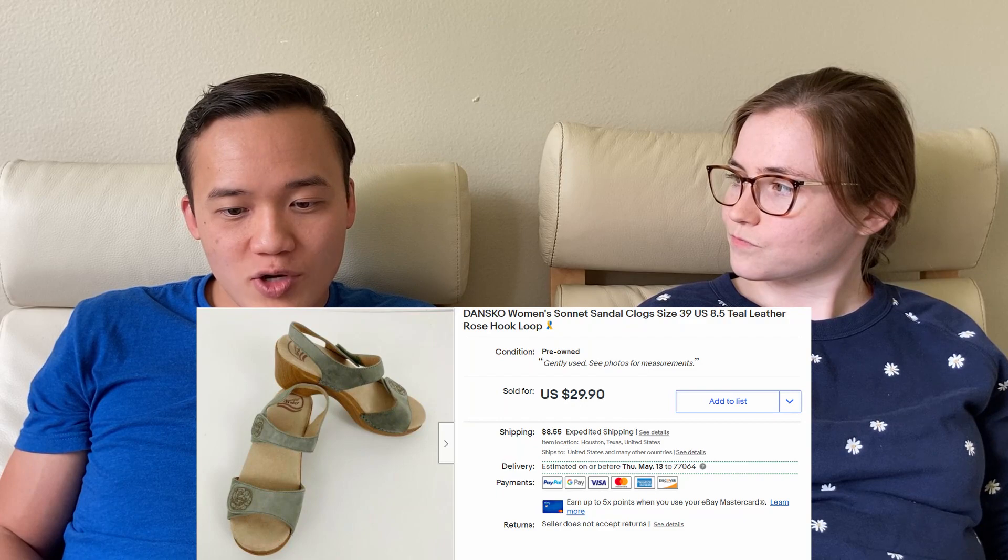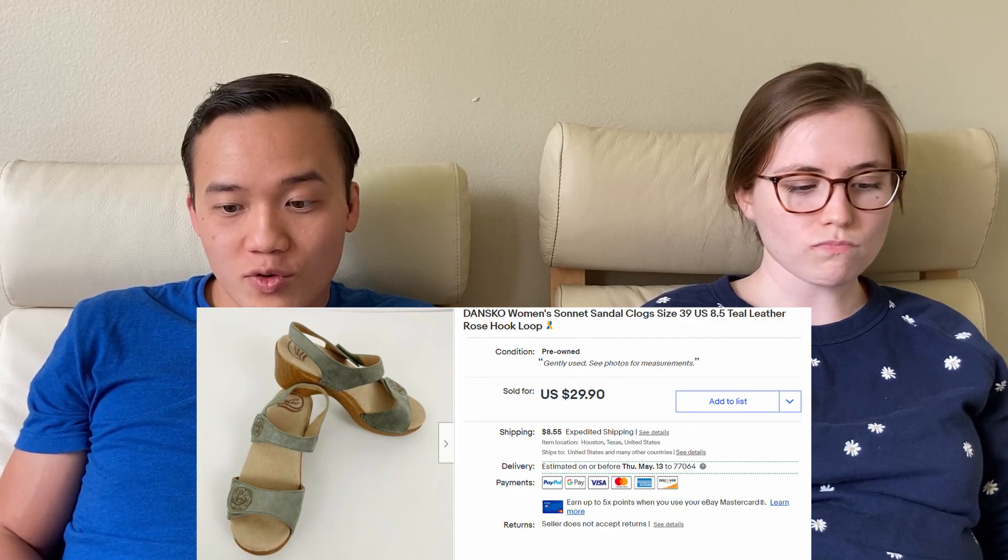We sold flower strap clogs by Dansko for $31.55 on eBay. Dansko is a really good shoe brand to look out for. Especially the clog style ones — versus the nursing style ones — sell pretty well because lots of people can wear them out.